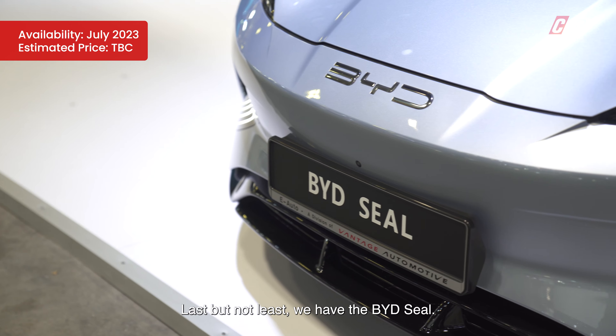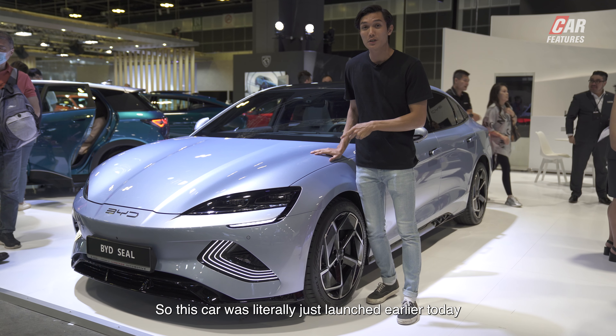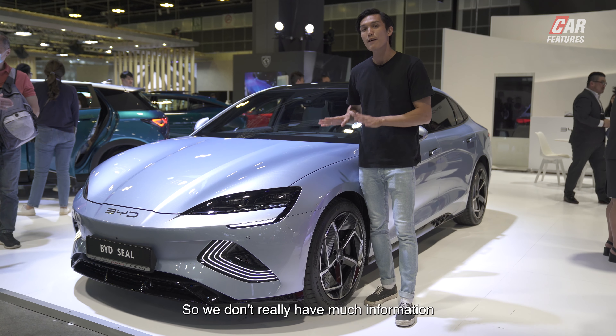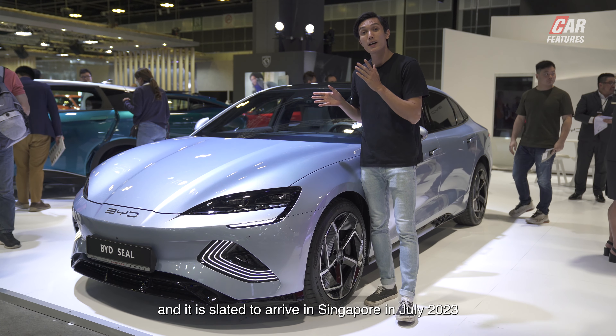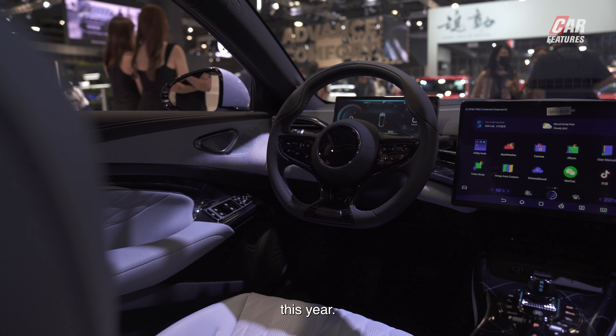Last but not least, we have the BYD Seal. This car was literally just launched earlier today at the 2023 Motor Show here in Suntec City, so we don't really have much information on this particular model. However, we do know that it's an electrified sedan and it is slated to arrive in Singapore in July 2023.